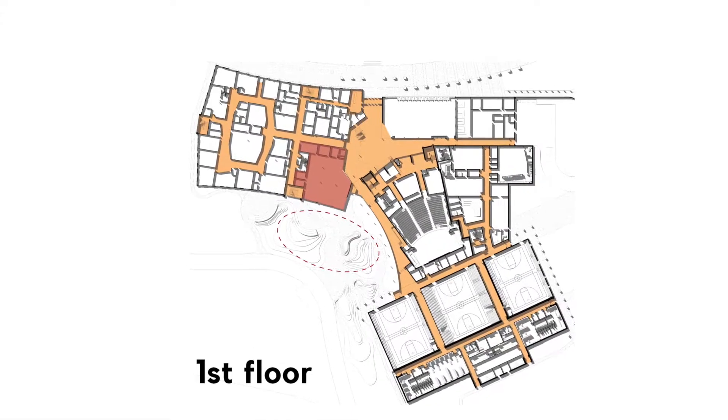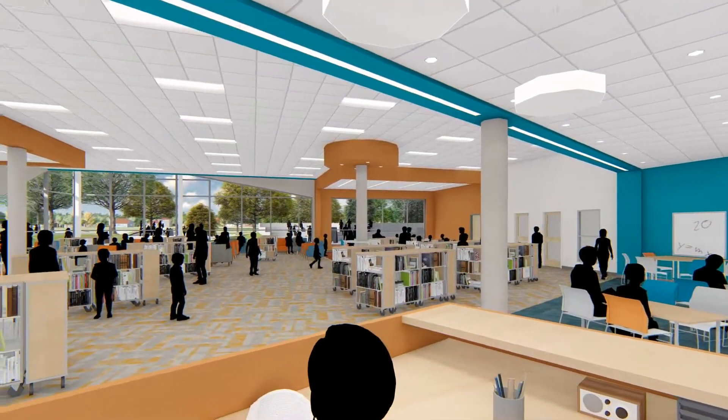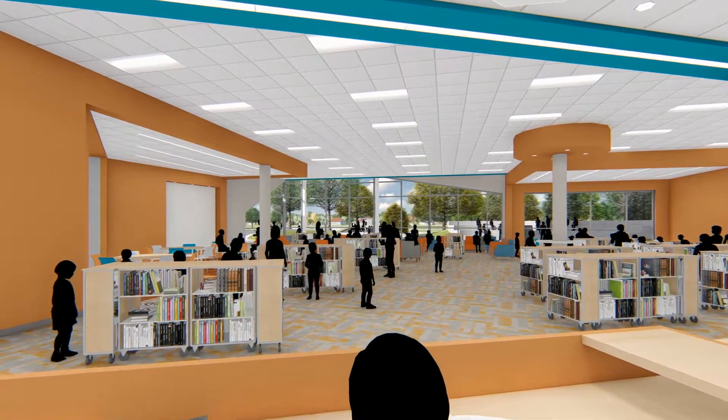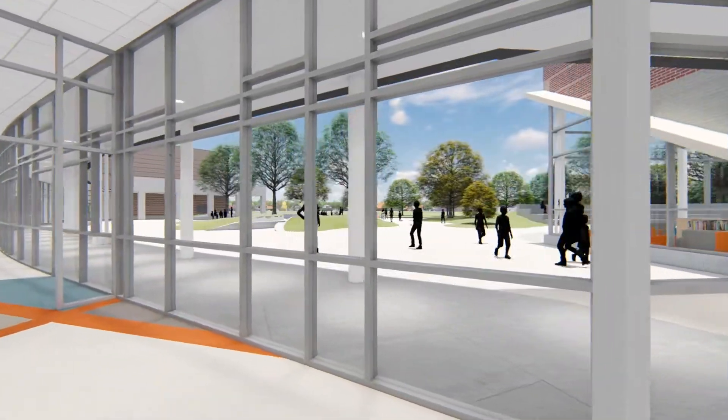The library anchors the academic wing, marking the gateway between the Student Commons and the STEM labs. From this space, students will enjoy views to the outdoor learning area, which is accessed from both the adjacent Student Commons and classroom area.